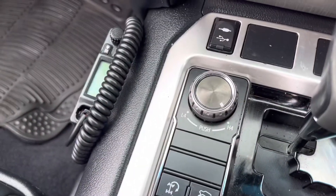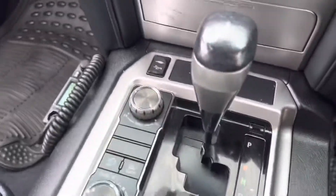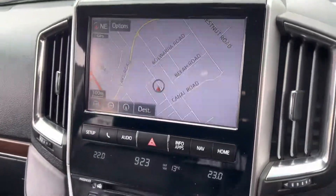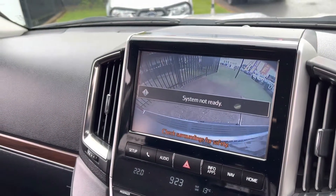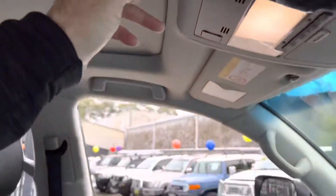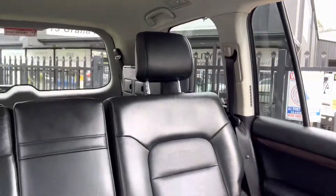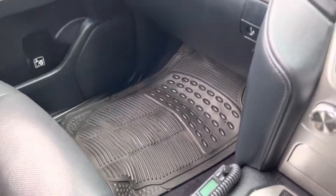Dial up four wheel drive, low or high, crawl mode. Auxiliary ports, satellite navigation, a very progressive reverse camera. Electric sunroof, which is fantastic. The leather seats are sumptuous and comfortable. UHF radio to keep up with the traffic.